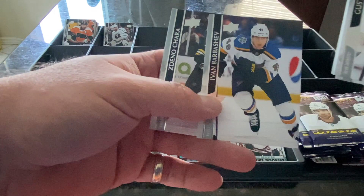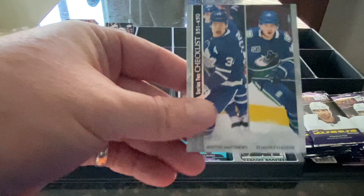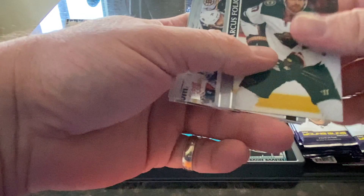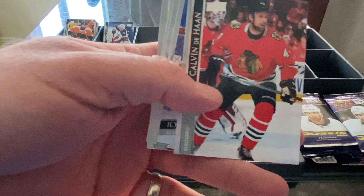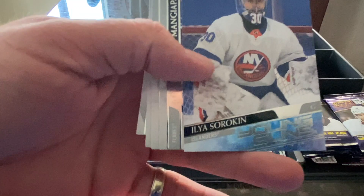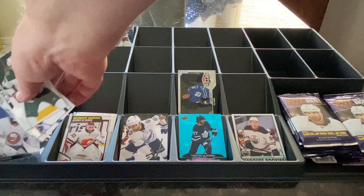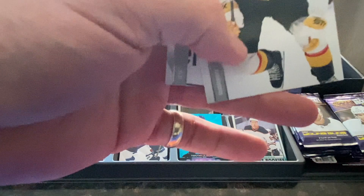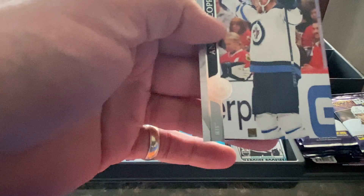Ivan Barbashev for the Blues, Zdeno Chara of the Bruins, and a Series 2 Checklist featuring Austin Matthews and Elias Pettersson. Marcus Foligno of the Wild, Jake DeBrusk of the Bruins, Calvin DeHaan, and a Young Gun — Ilya Sorokin for the Islanders. Andrew something for the Flames, Richard Panik for the Capitals, Chandler Stevenson of the Vegas Golden Knights, and Andrew Kopp of the Winnipeg Jets.